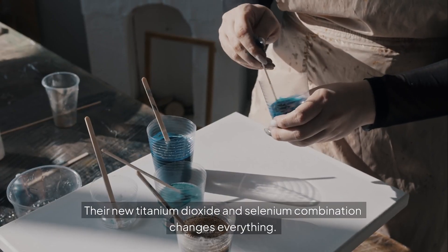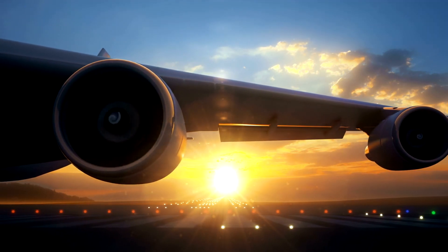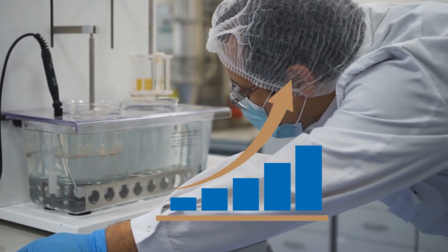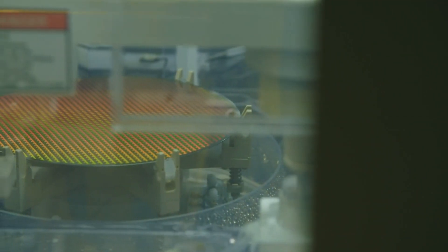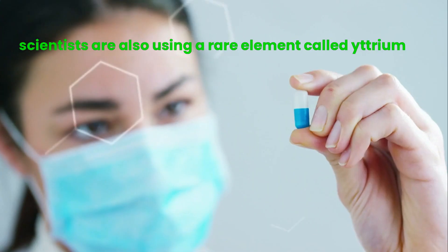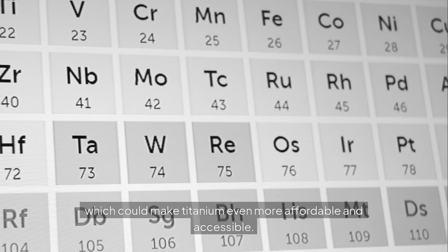Their new titanium dioxide and selenium combination changes everything. Titanium is known for being incredibly strong and resistant to corrosion — the same material used in aerospace and medical industries. When combined with selenium, it boosts the efficiency of energy conversion to levels we've never seen before. These panels don't just perform better; they might actually be cheaper in the long run. One of the biggest costs in solar panel production is silicon refinement, but titanium could potentially be produced using more cost-effective methods. Scientists are also using a rare element called yttrium to further enhance the purification process, which could make titanium even more affordable and accessible.